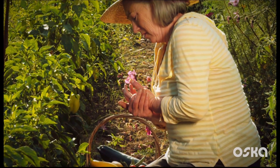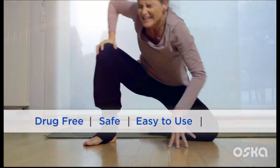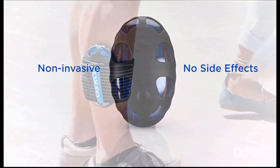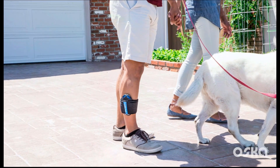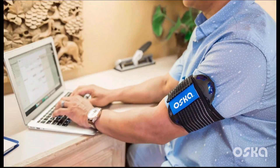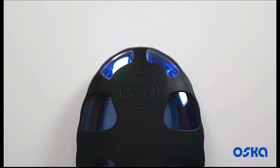If you, like millions of others in pain, probably feel like you've tried everything to find relief, OscarPulse provides non-drug pain relief that is safe, easy to use and effective. It is completely non-invasive and there are no side effects. The device is lightweight and can be worn on any part of your body where there is pain. OscarPulse is also portable so you can place it near the area of pain and go about your normal activities.